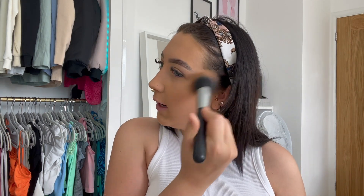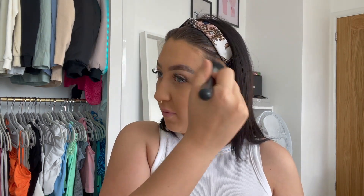Now to bronze my face I'm going in with the MUA Bronzing Perfection in the shade Sunset Tan, going pretty much everywhere since it's not too dark, using the Morphe M462 brush — I absolutely love Morphe brushes. Then I'm going in with the Benefit Hoola, which as you can tell is a bit darker, and blending it out.